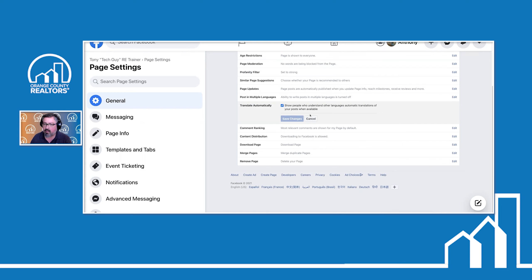Under 'Translate Automatically,' select the option to automatically translate your business page into other languages. With 2.7 billion people worldwide accessing Facebook, not everybody reads English. If somebody in Japan, France, or Italy finds your business page, everything you're posting can be automatically translated into the appropriate language for them to read — you don't have to do anything. Come under the 'Translate Automatically' section and select the box that says 'Show people who understand other languages automatically translate my page and my posts.'